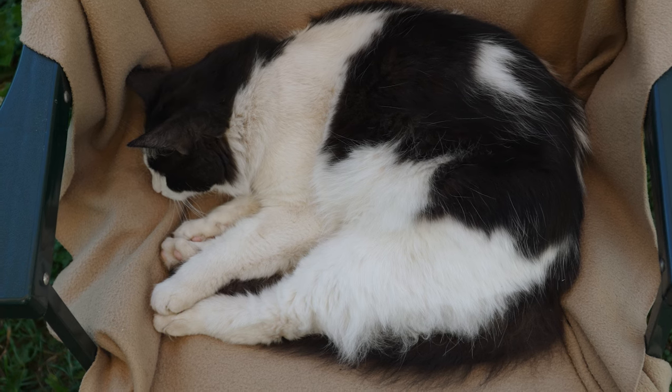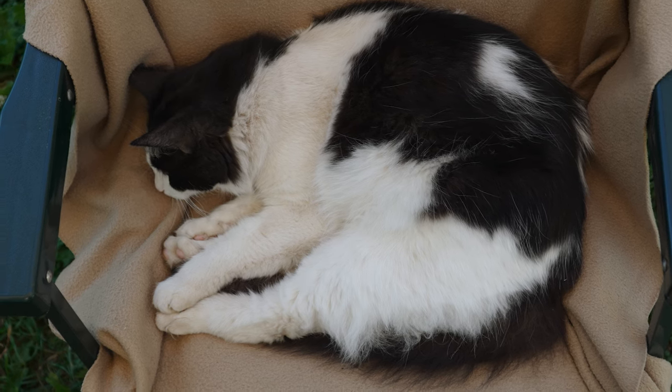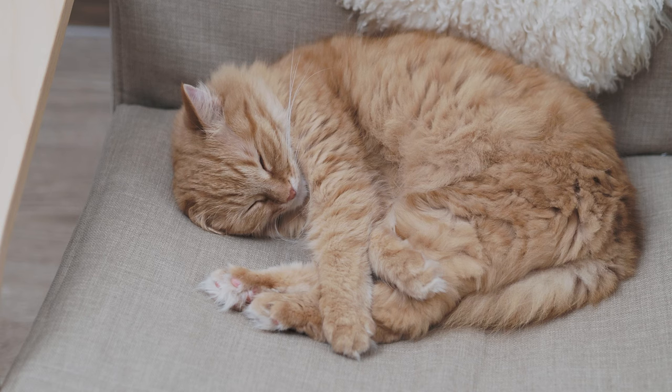This is precisely what your cat is doing when it adopts the curled up ball position. Just as we humans seek warmth, our feline friends are no different. They too are susceptible to cold temperatures. By curling up, they're trying to preserve their body heat, keeping their vital organs warm and cozy.